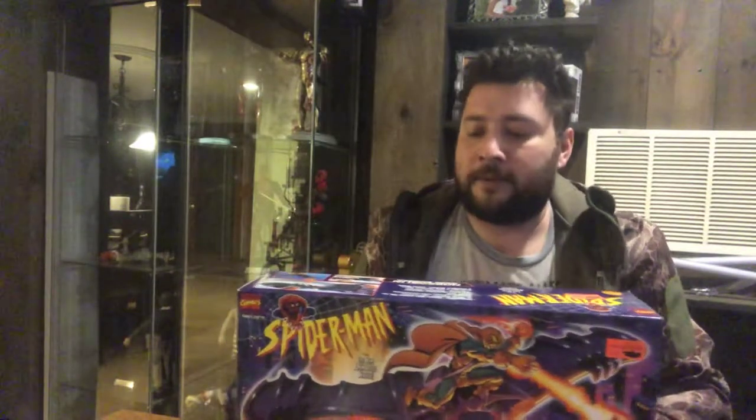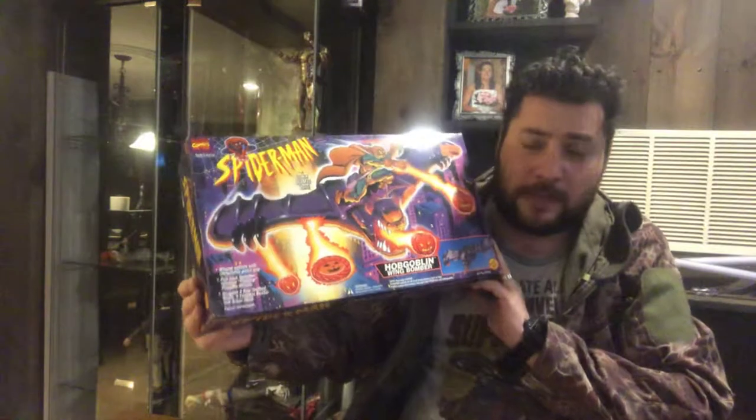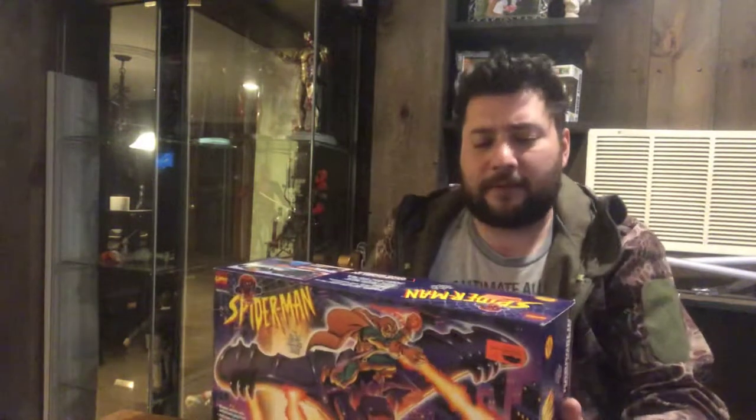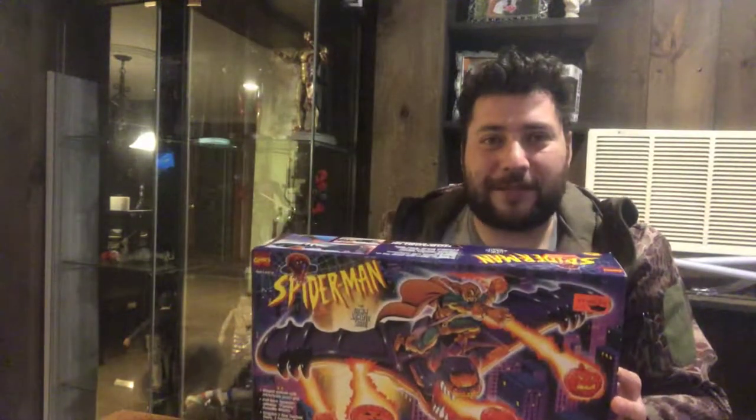Next in line — Spider-Man Hobgoblin Wing Bomber. Once again, package is in great condition. Pretty sure that is a Toys R Us clearance tag, but yeah, everything is there, everything's golden. Yep, Toys R Us.